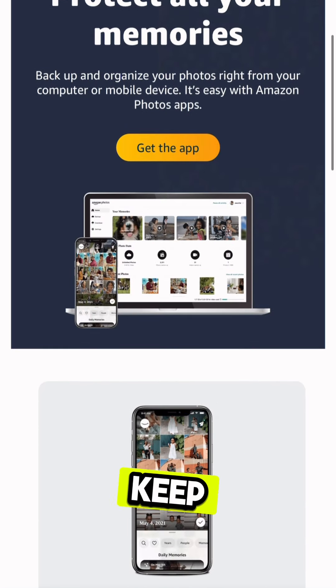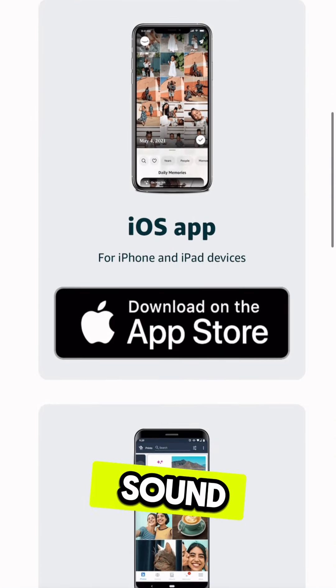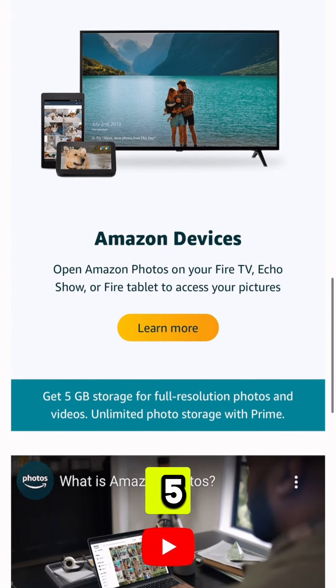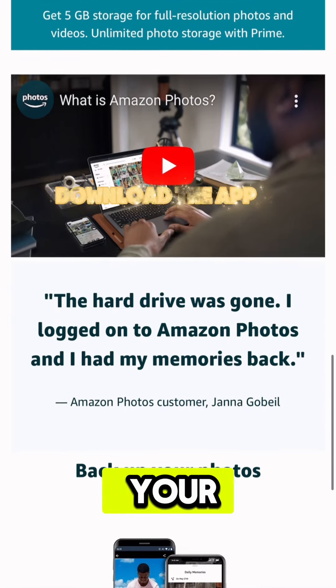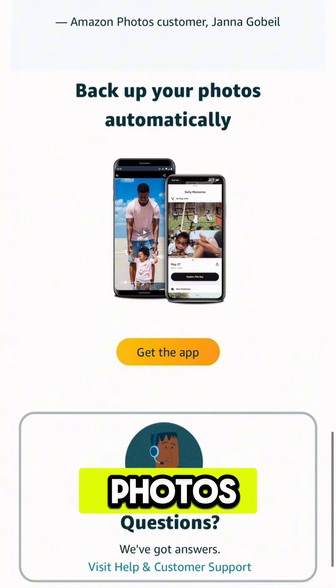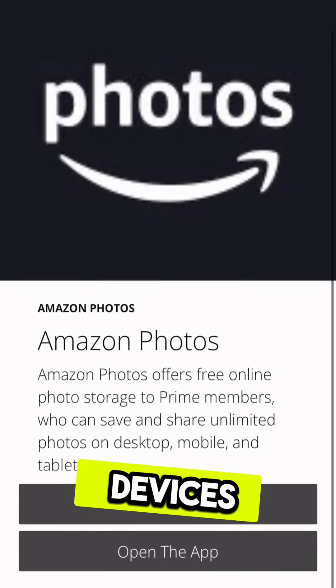Unlimited photo storage — keep all your memories safe and sound without worrying about running out of space. 5GB of video storage to store your favorite videos and clips alongside your photos. Easy access: view and share your photos and videos from any device, anytime.